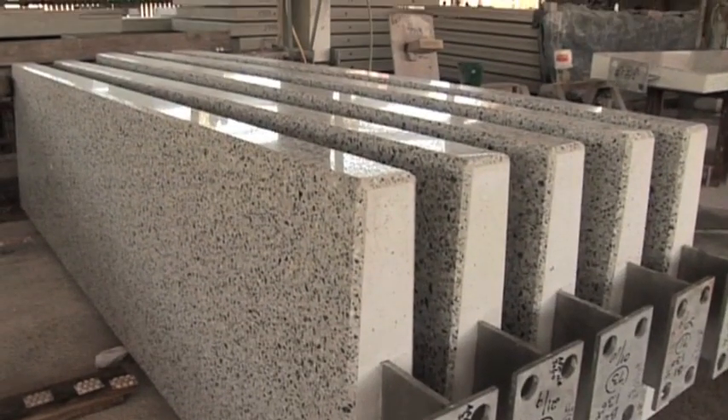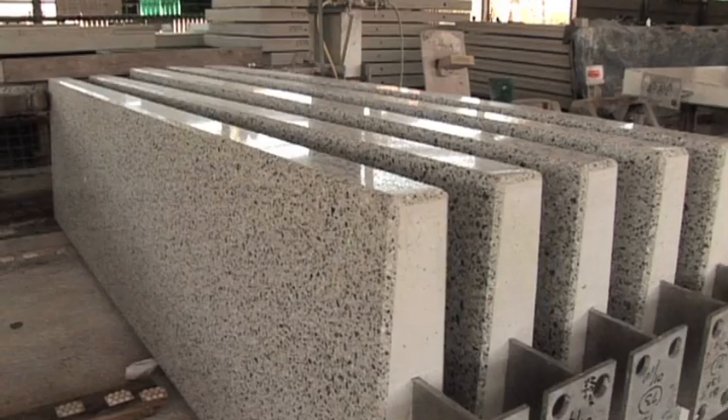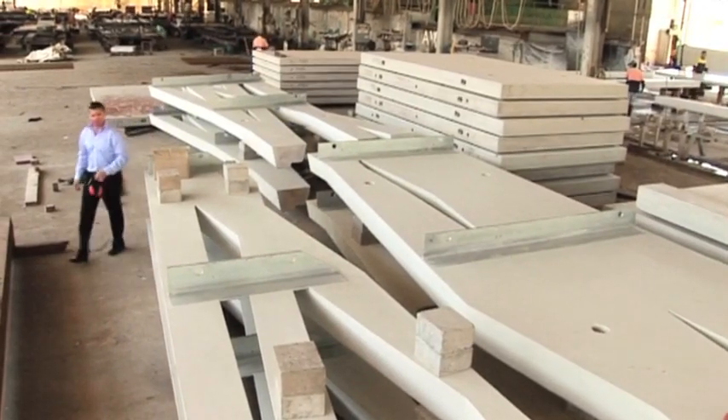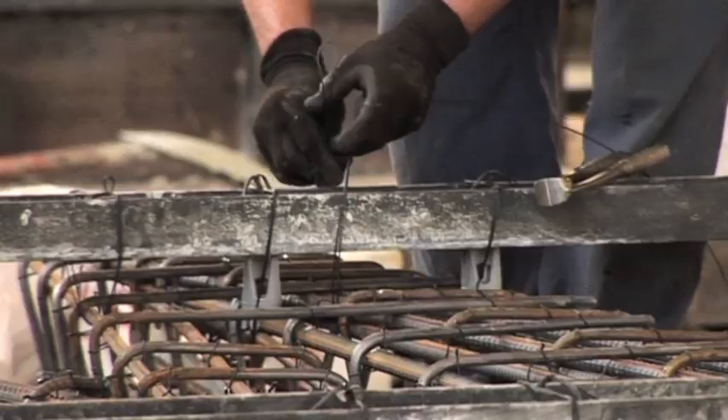Architectural precast encompasses polished finish, sandblast, acid wash. If they have a lot of shape in them, if they have colour, if they have finishes such as reconstituted granite, those sort of things classify the precast into the architectural field, which is where we specialise.